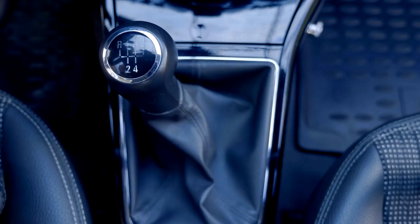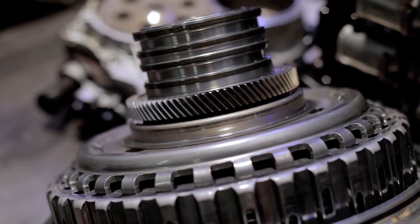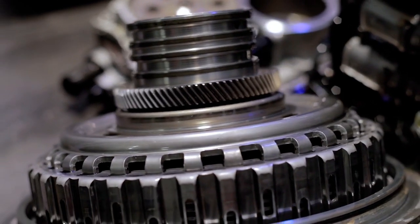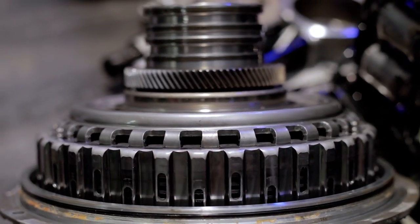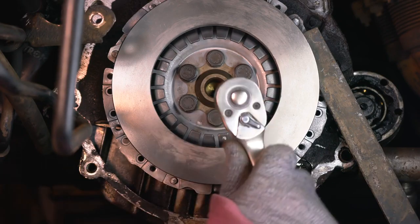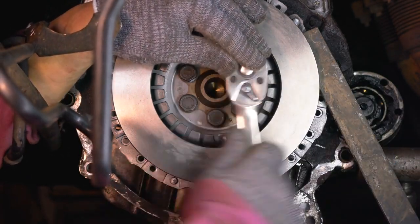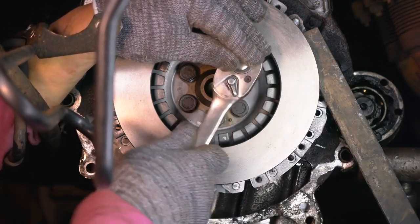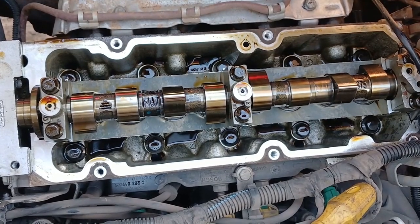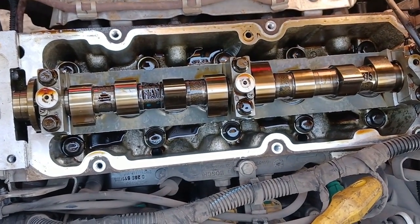Advancements in 2025 Transmission Systems. As we shift gears into the new year, the automotive industry is abuzz with excitement over the latest advancements in transmission systems. The 2025 models are set to revolutionize the way we drive, with improved fuel efficiency, reduced weight, and smoother gear shifts. We'll take a closer look at the key developments making waves in the world of transmission systems.